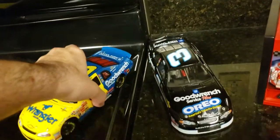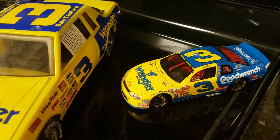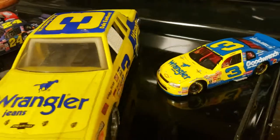Next we have another Winston car — the Wrangler Good Wrench car, Dale Earnhardt, 1999.